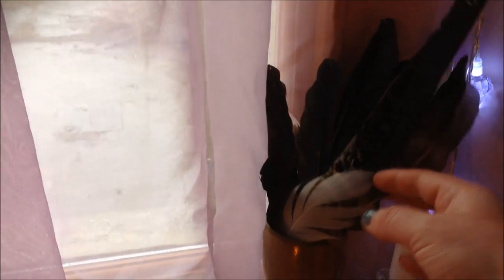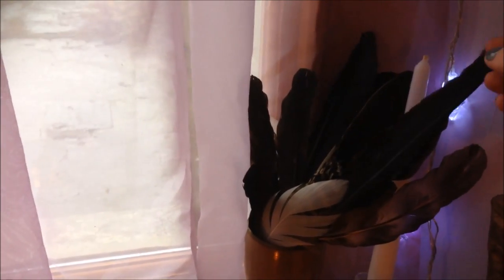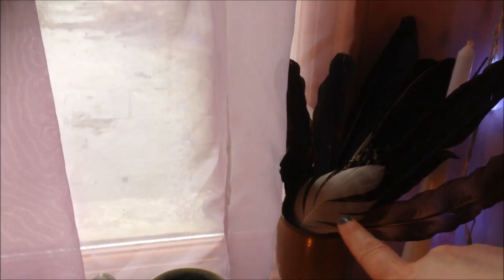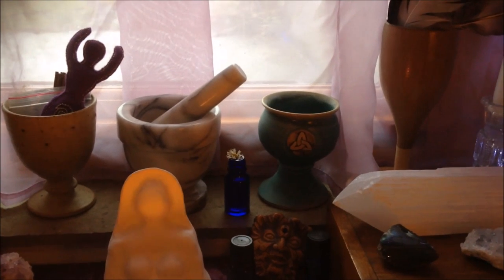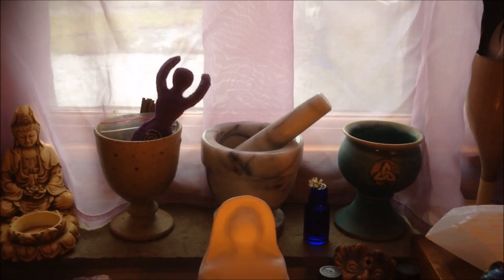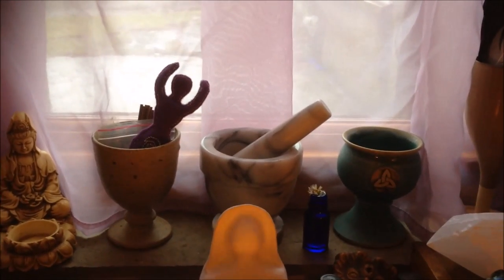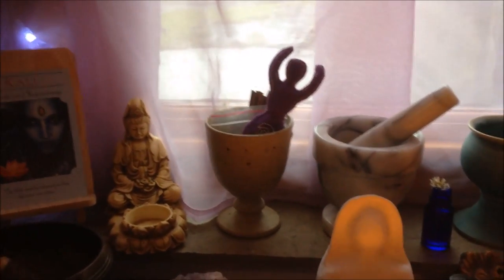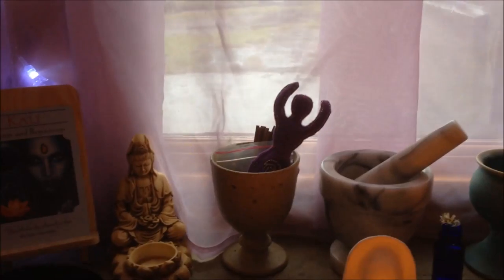Over here we have random feathers — crow feathers which I might use at dark moon for smudging, and random bits I've picked up. The white one is actually from one of our ducks. We've got my main chalice, which I got from Holy Isle on Lindisfarne in Northumberland about 10 to 15 years ago. The pestle and mortar is only used for things like incense and blending spell herbs — not for food. There's also a spare chalice from the charity shop where I keep incense cones.